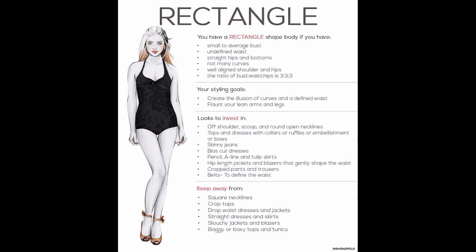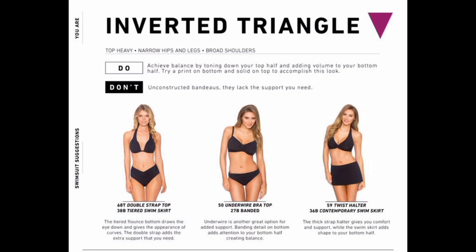To determine if you're a rectangle, measure your shoulders, bust, and hip width. If your measurements are all similar for every area, find clothes that give your body more of an hourglass figure if you're looking to combat the body shape, or break up your outfit with layers and different clothing proportions.